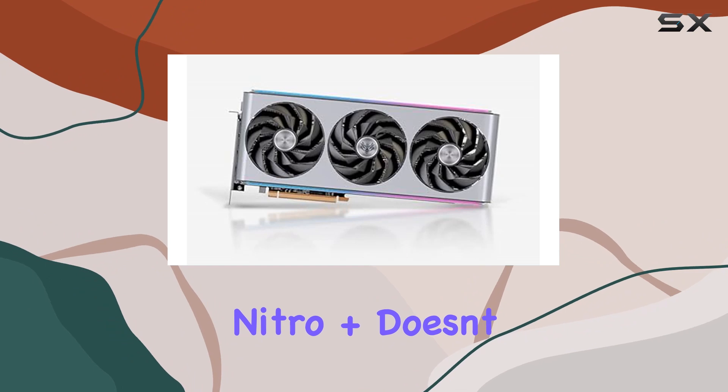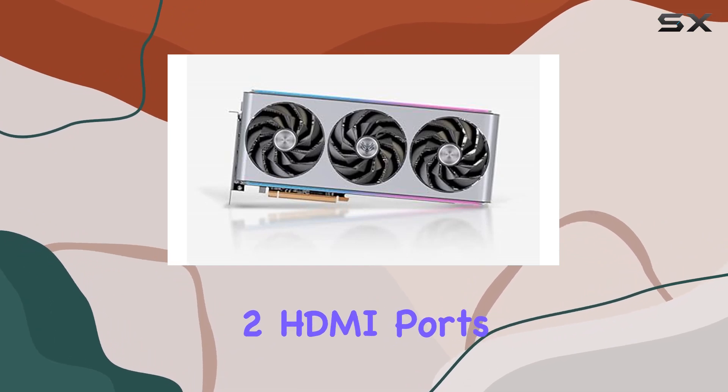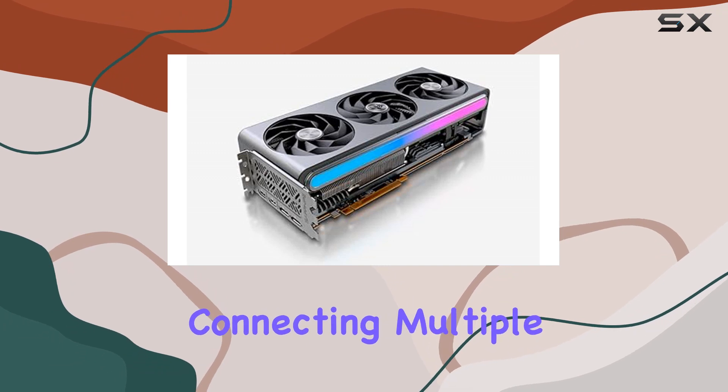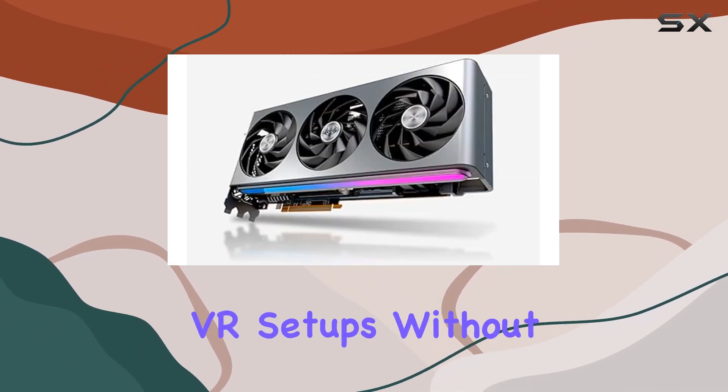In terms of connectivity, the Sapphire Nitro Plus doesn't disappoint. Offering two HDMI ports and two DisplayPorts, you have plenty of options for connecting multiple monitors or VR setups without any hassle.